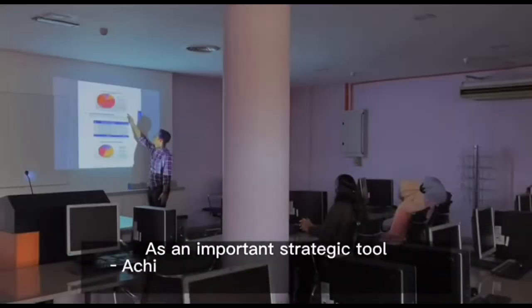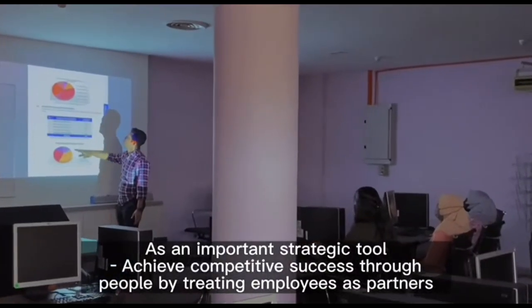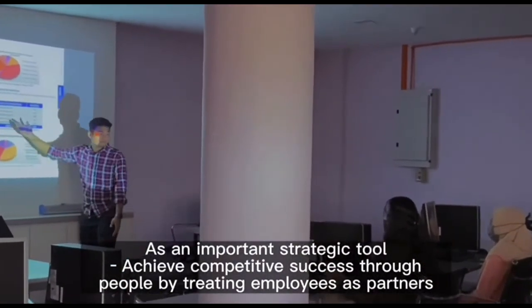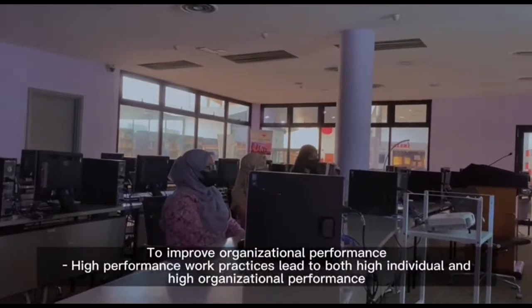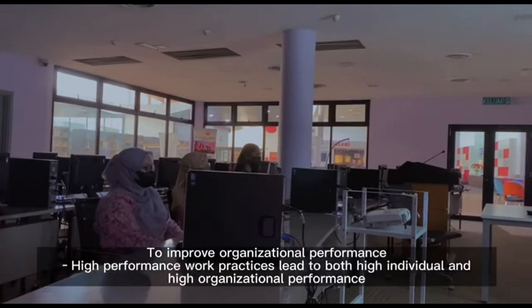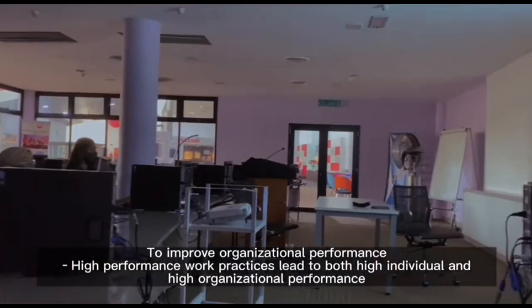As an important strategic tool, achieve competitive success through people by treating employees as partners. To improve organizational performance, high-performance work practices lead to both high individual and high organizational performance.